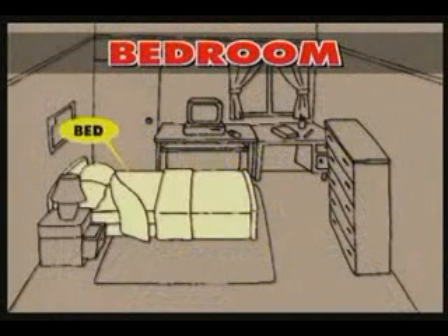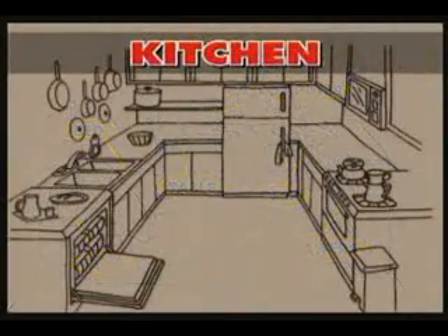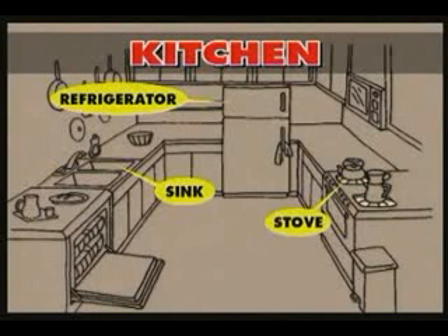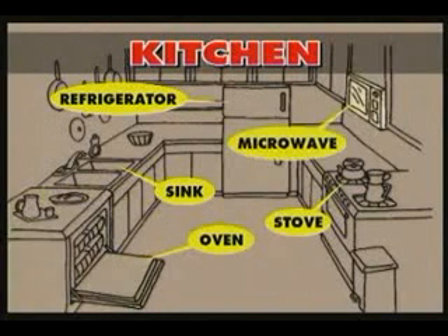Bedroom vocabulary: bed, lamp, chest of drawers, table, computer, desk. Kitchen vocabulary: sink, refrigerator, stove, oven, microwave.